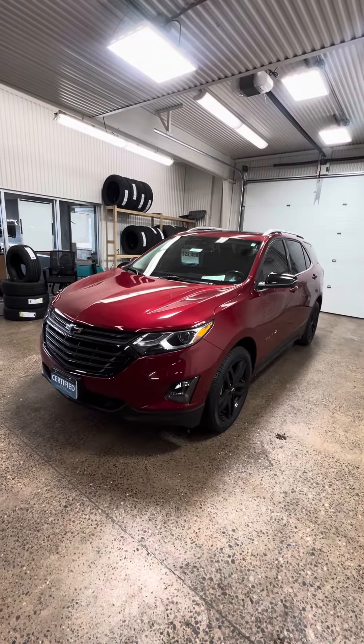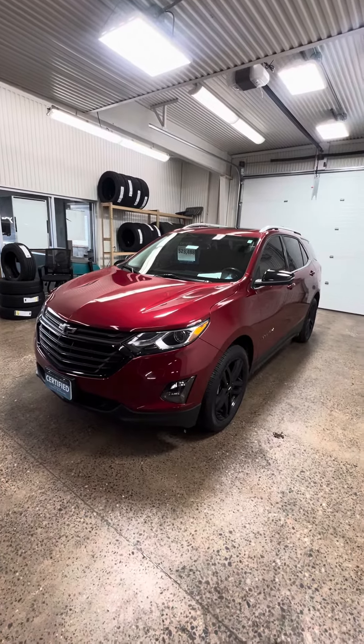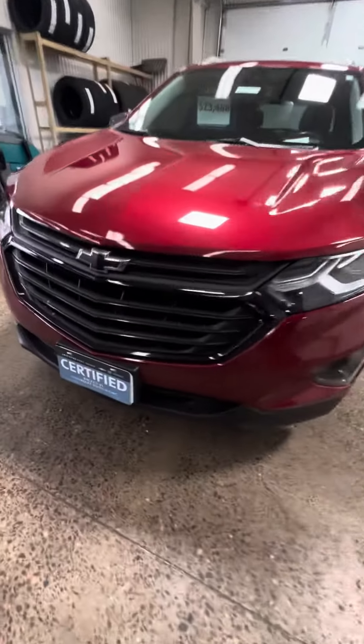Hi there, Mark Olson, Johnson Motors. You're looking at a 2020 Chevrolet Equinox, only 32,000 miles. This vehicle is certified.